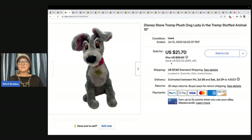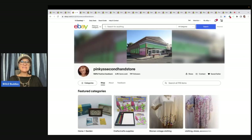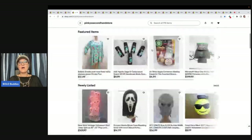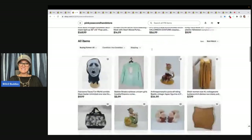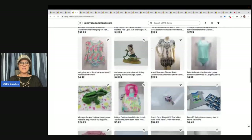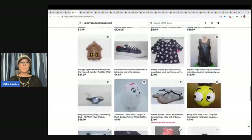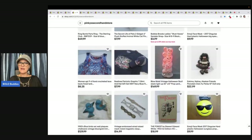The next item is this Disney Store plush dog — Lady from Lady and the Tramp stuffed animal. I sold it for $21.70 plus shipping. It was purchased by Pinky Secondhand Store, a viewer of the channel who is super supportive and always picking things up in my store. She has awesome stuff, so go give her a follow. Also, look at these blow molds — Halloween's coming up!